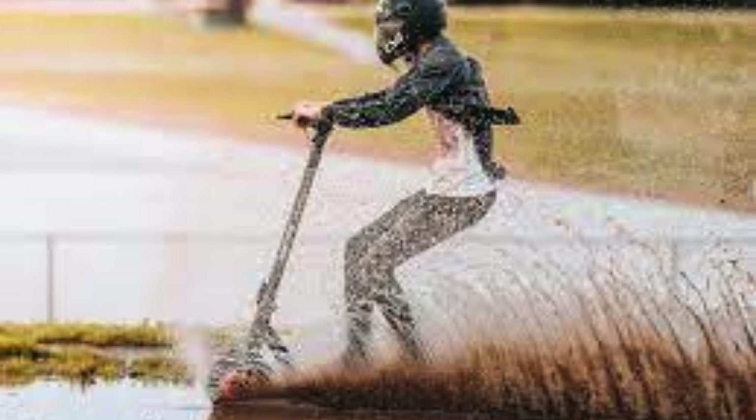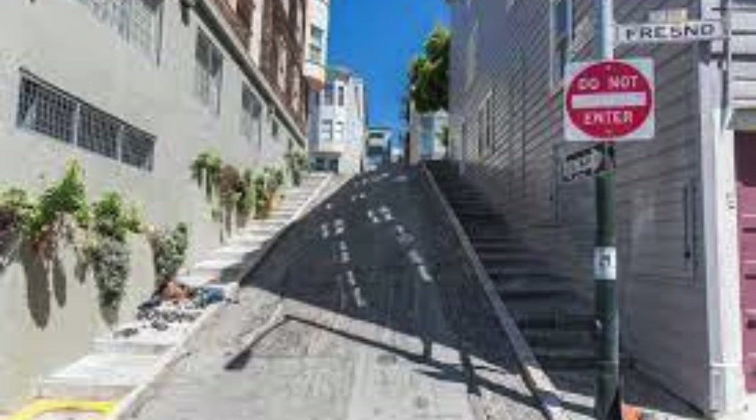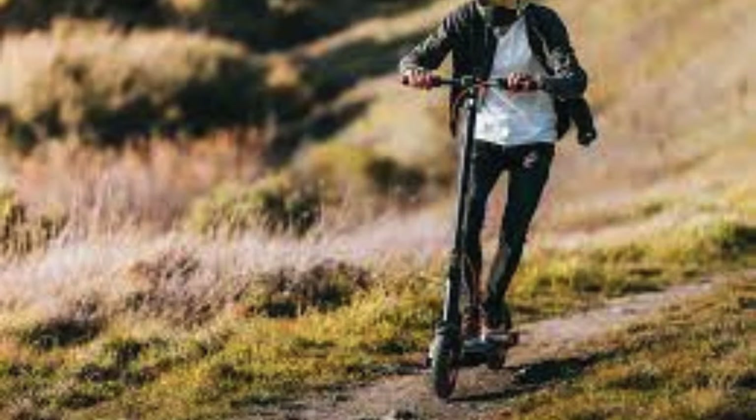Imagine effortlessly ascending steep San Francisco streets like Filbert, Bradford, Romolo, Prentiss, Nevada, Baden, and Lombard — all known for their formidable grades. The InMotion Climber triumphs over streets like Filbert, Nevada, Baden, and Lombard at an average speed of 21 miles per hour for 32 minutes with an average rider weight of 234 pounds.